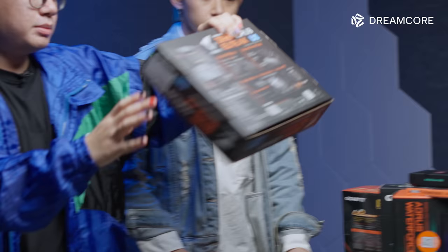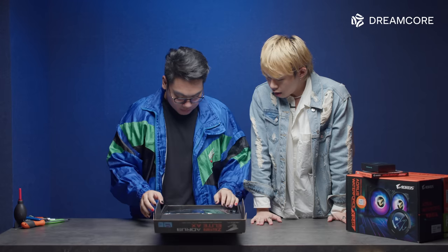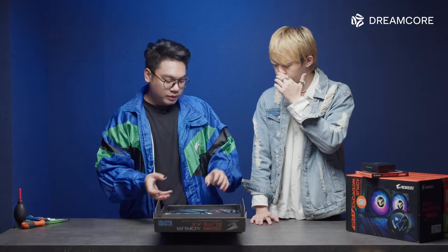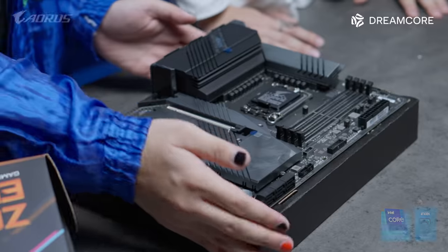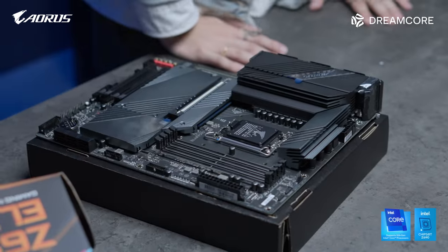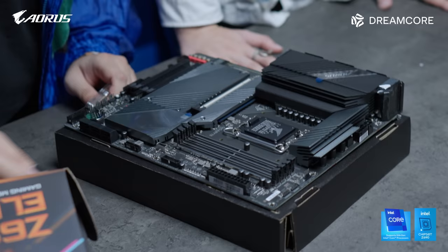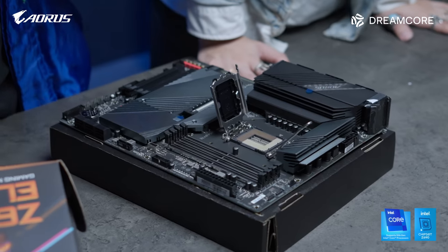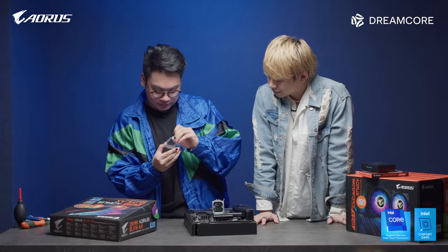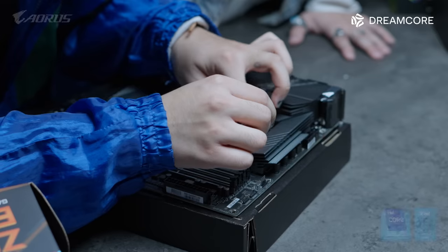Let's get started. Let's have the motherboard here — the Z690 Aorus Elite. You can consider the motherboard to be like the body where everything goes: the SSD, the CPU, the RAM all go on the motherboard. Alright let's install the CPU. We open up this lever and lift it forward here — be careful not to bend the pins. Place it in and give it a wiggle, make sure it's there.